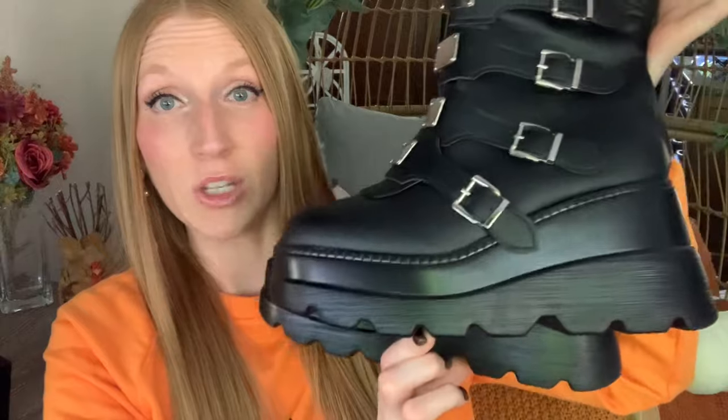First up we have these buckle decor women's wedge boots. The detail on these boots is just magnificent, and they're very easy to put on — it's literally just a zipper all the way down the back. You step your foot in, zip it up, and you're done. I picked these up as part of a Halloween costume. When they arrived I was shocked at how lightweight they are for such a heavy-duty-looking boot.